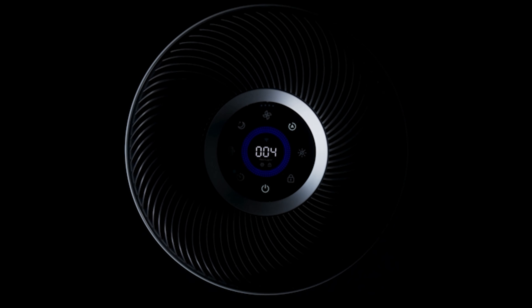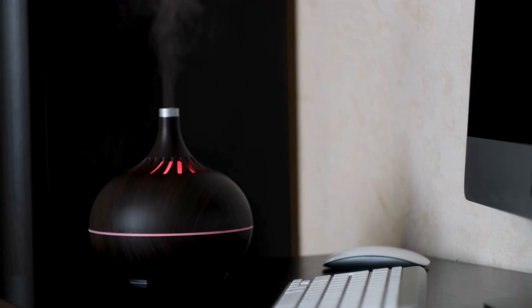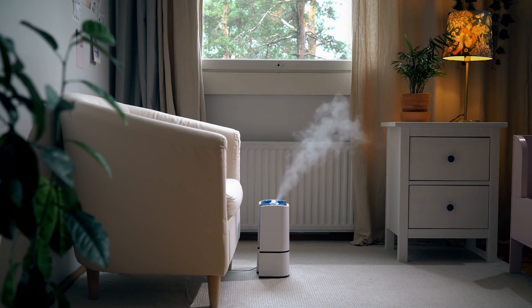Our selection highlights the latest in filtration technology, energy efficiency, and smart features designed to tackle everything from dust and pollen to viruses and smoke with unparalleled efficiency.